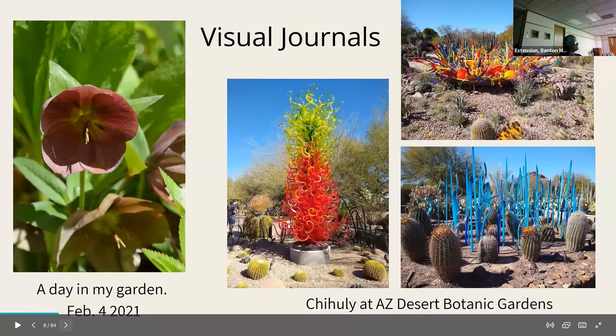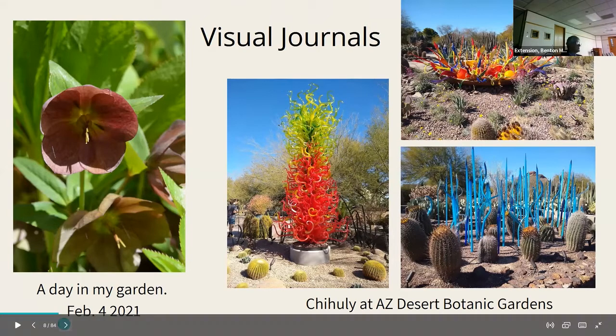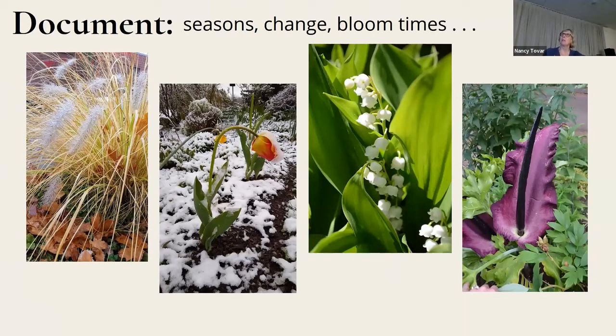Other reasons include keeping a visual journal — recording what day something bloomed, or just taking a walk through your garden and photographing a certain day. I took a trip to the Desert Botanical Garden in Arizona where there was a Chihuly glass display. Unfortunately it was in the Arizona sun, so everything was in full sun and some of it was hard to capture. Another reason is to document the seasons, changes, and bloom times of certain plants.